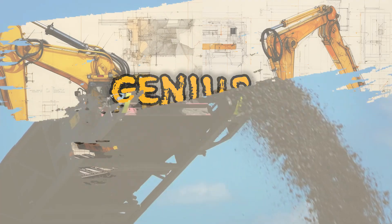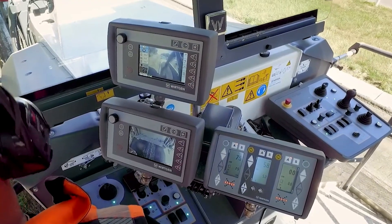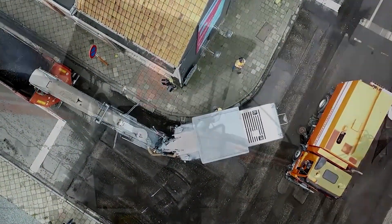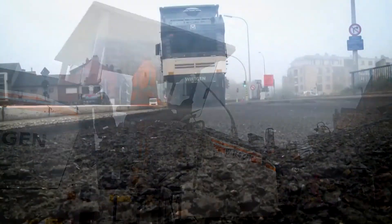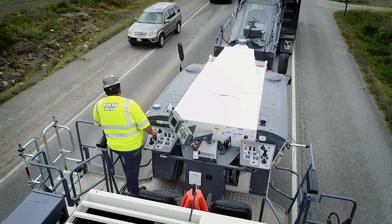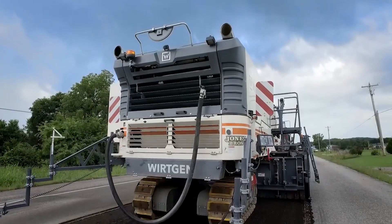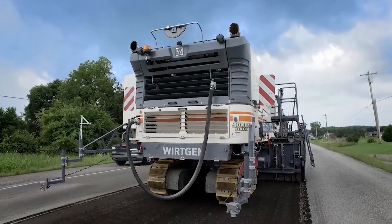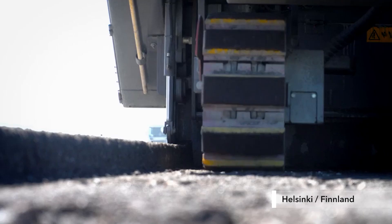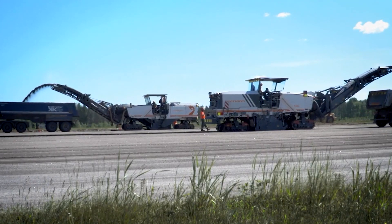Next, let's talk about the Wirtgen W2000. This cold milling machine, crafted by the German giant Wirtgen, is a key player in road construction and maintenance. Its major selling point is the innovative milling technology that allows for precise removal of asphalt and concrete surfaces, making it ideal for road resurfacing and repair work. It's not just about power, it's about precision, making the W2000 a go-to for roadworks projects worldwide.